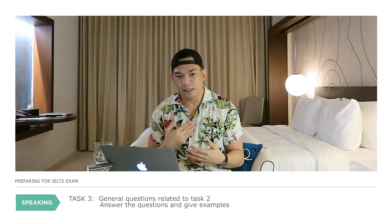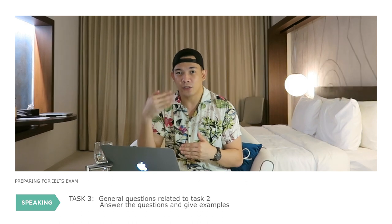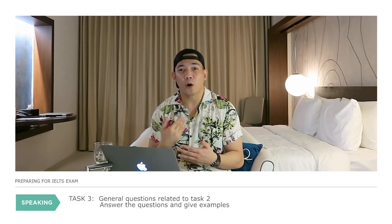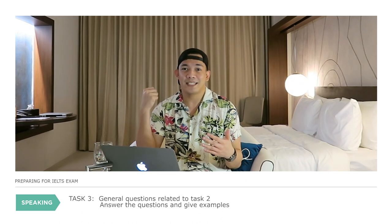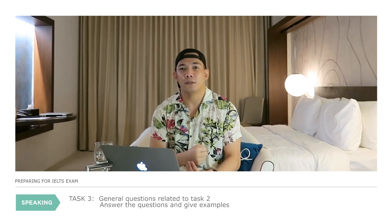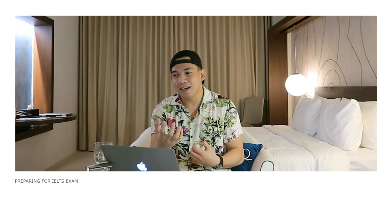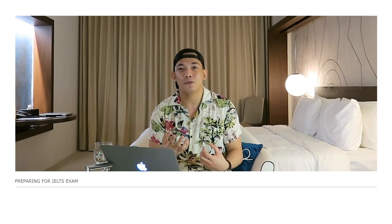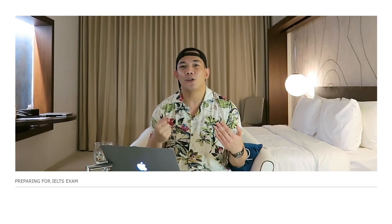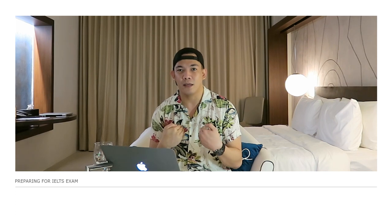For Task 3, you'll get general questions related to Task 2's topic. Use the same formula as Task 1: answer the question, explain your answer, and give an example. I hope I was able to relay my experiences to you and help you ace your speaking task.